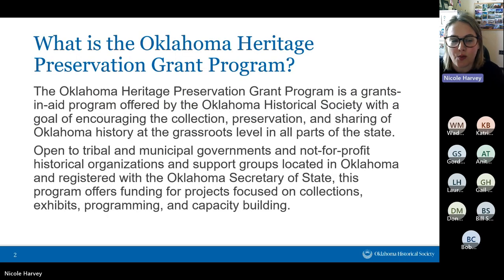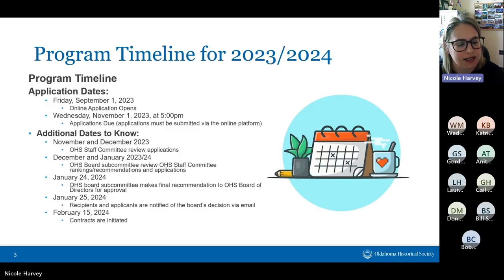The first thing is: what is this grants program? This is a program run by the Oklahoma Historical Society. The goal is to aid in the collection, preservation, and sharing of Oklahoma's history at the grassroots level in all parts of our state. This program is open to tribal, municipal governments, and not-for-profit historical organizations. Those need to be registered with the Secretary of State, and we offer funding for projects that affect collections, exhibits, programming, and capacity building.